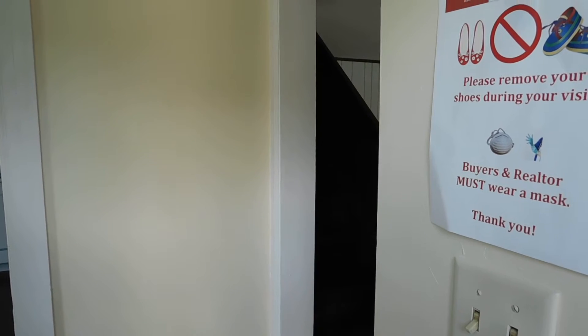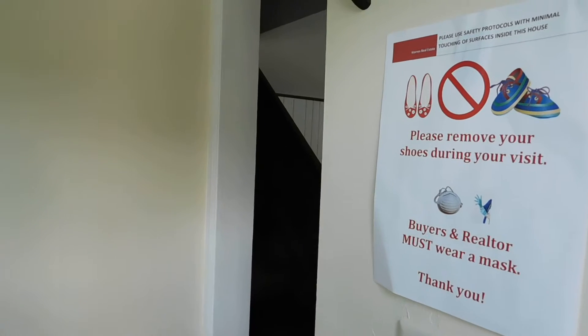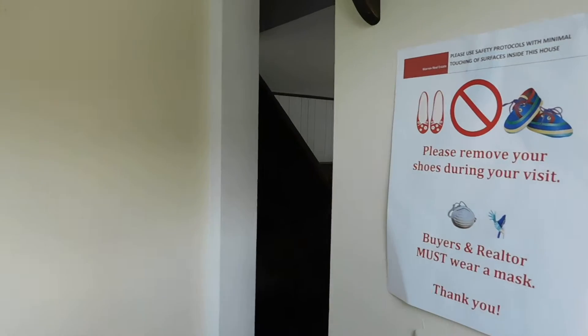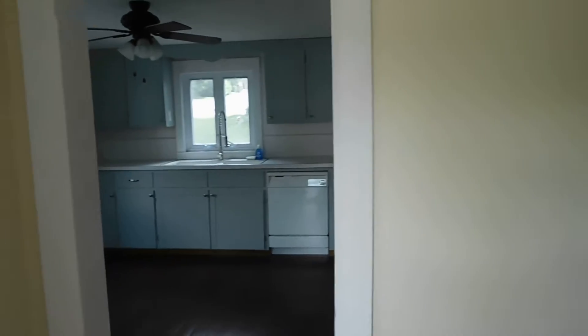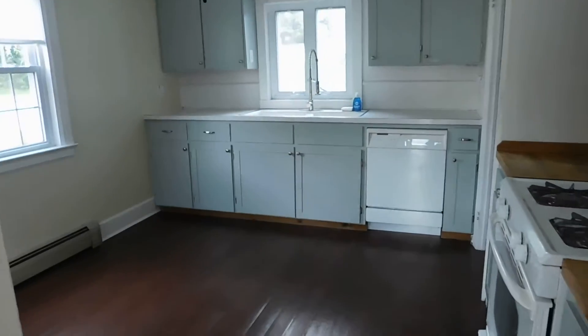Hi, CJ Delvecchio with Warren Real Estate here inside my new listing at 6 Pearl Street in Newfield. I'm just inside the entryway off of the kitchen and the living room to show you a little bit of the inside of the home. If you'd like your own tour, I'd be happy to get you in.